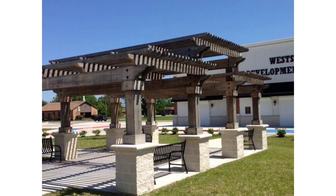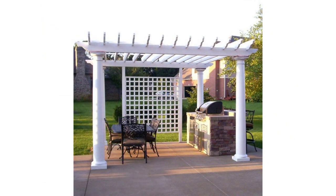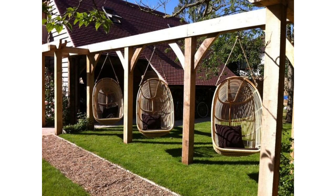Adding a pergola to your deck or patio not only provides much-needed shade but architectural interest as well. This all-black version matches the wooden porch perfectly and gives the impression of a larger-than-life outdoor area. A simple bench and a hanging swing attached to one of the beams complete the look.